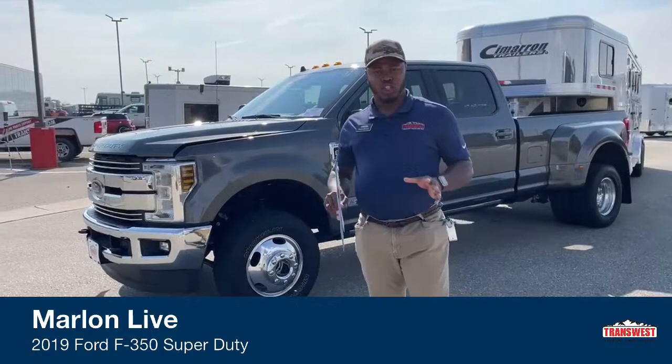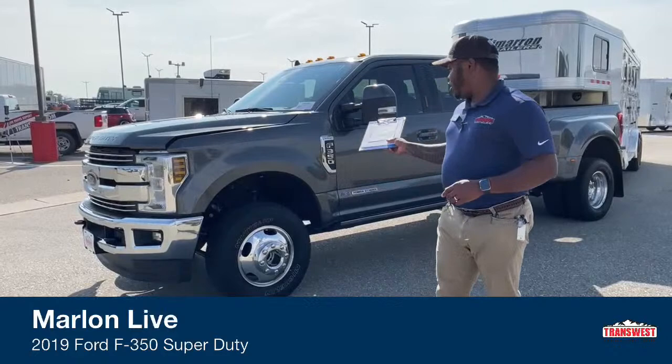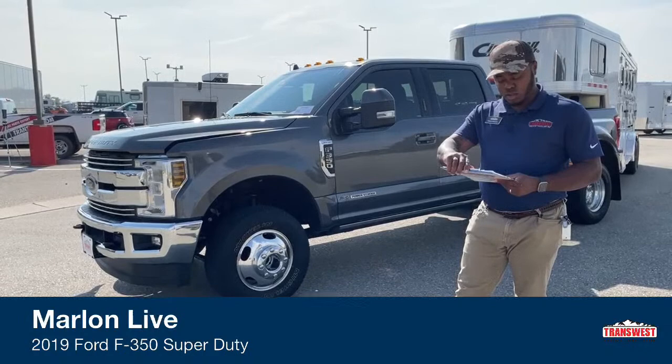Good morning and welcome to Transwest Truck Trailer RV here in Federal, Colorado. I'm Marlon Bledman. Today I have behind me a 2019 Ford F-350 — this one is the Dually, and the trim level is the Lariat Edition.